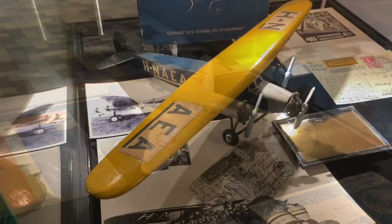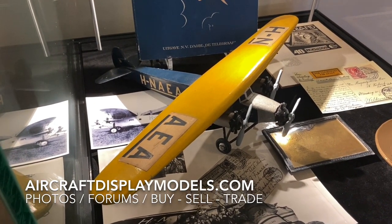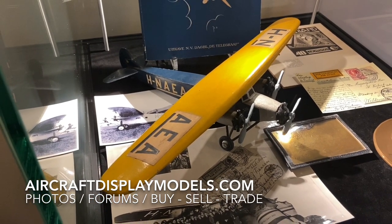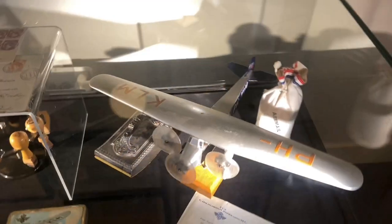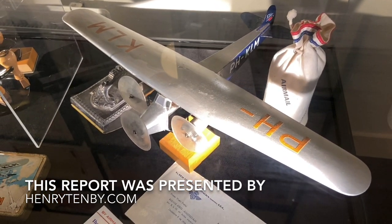Another model - it just seems this museum has a non-stop supply of these 1920s models from KLM. I'm just unbelievably impressed. Yet another one. Very cool stuff. Very, very neat.